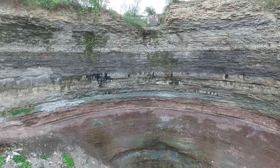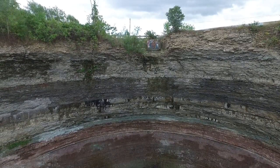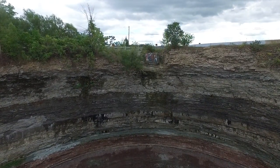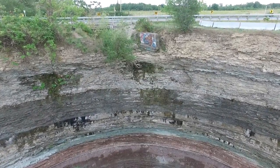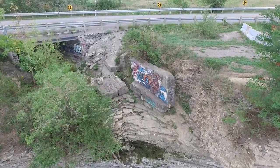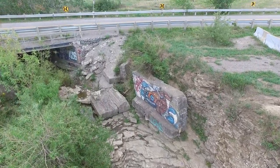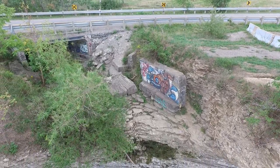I don't know why they call it the Devil's Punchbowl. I'll have to find that out. I mean, it kind of looks like a punchbowl, but why does it have to be the Devil's Punchbowl? Maybe he was just angry one day and he needed somewhere to put his punch. There's some cool graffiti on the side of the drainage area there. It's usually where the water comes from. Someone's turned off the tap.